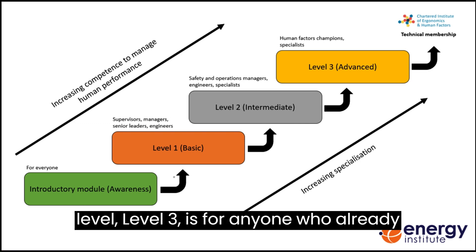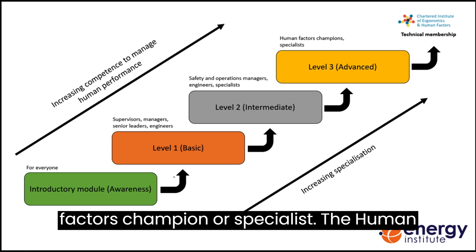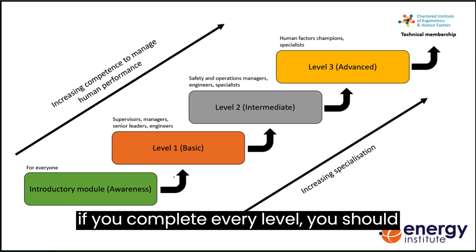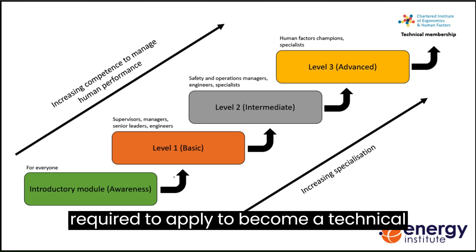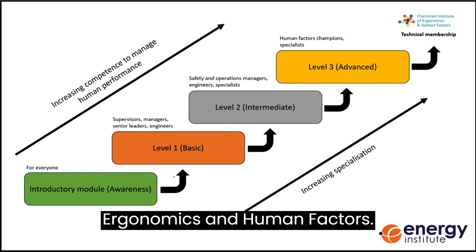The final level, level three, is for anyone who already is or is working towards becoming a human factors champion or specialist. The Human Performance Pathway is designed so that, if you complete every level, you should have the knowledge and competency required to apply to become a technical member of the Chartered Institute of Ergonomics and Human Factors.